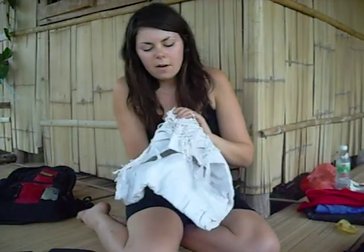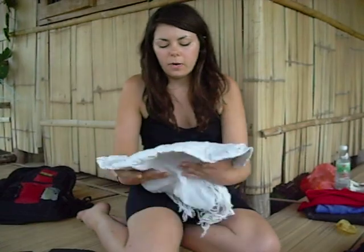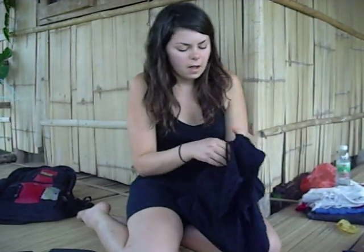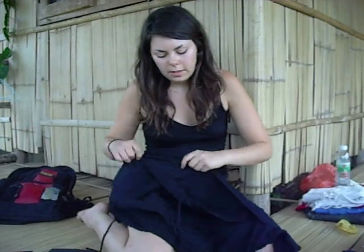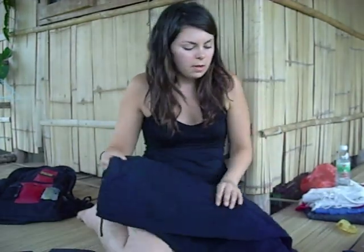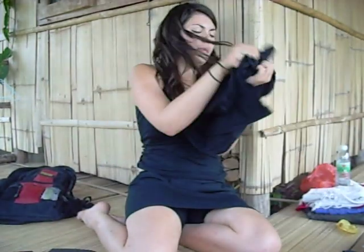I also have this white scarf. It's really handy — sometimes I use it as a blanket, sometimes as a towel, sometimes as a shawl if you're going to a temple and need to cover up. Just a perfect, lightweight, cheap scarf. It's getting dirty, but I'm gonna just throw it away as soon as I need to and free up some space in my bag. I have one long black dress that I use when it's a little bit chillier, and sometimes just for dinner or going out.